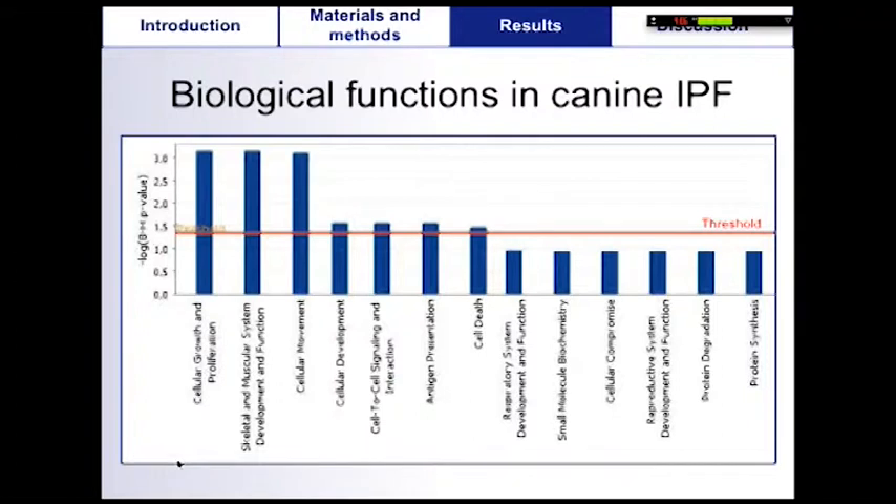Fibrotic lungs were enriched in genes involved in cellular growth and proliferation, skeletal and muscular system development and function, cellular movement, cellular development, cell-to-cell signaling and interaction, and antigen presentation.